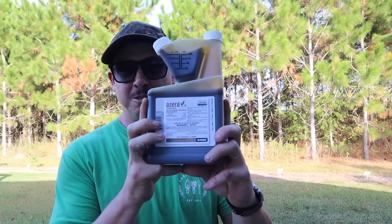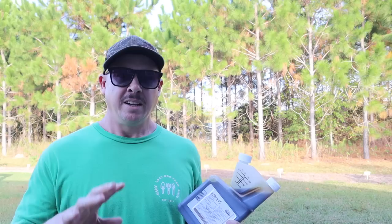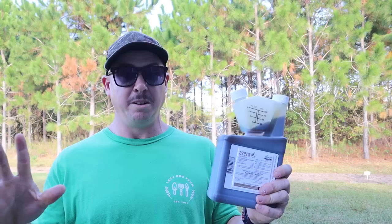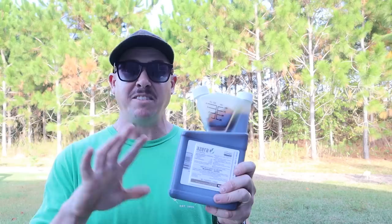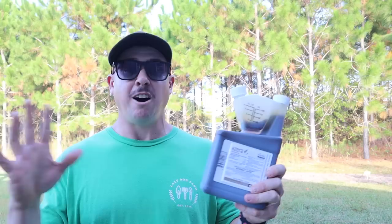In the cases where I do need to spray to keep a little problem from becoming a big problem, this stuff right here is what I use most of the time. I think it was last year when a couple of viewers told me about it — I tried it, really liked it, and have been using it ever since. If you watch a lot of our videos you've heard me talk about Azera, but if you're new to the channel: this is an organic insecticide with really broad coverage. It kills crawling insects, flying insects, and worms that chew on your plants — it's the most comprehensive organic insecticide I've ever used.